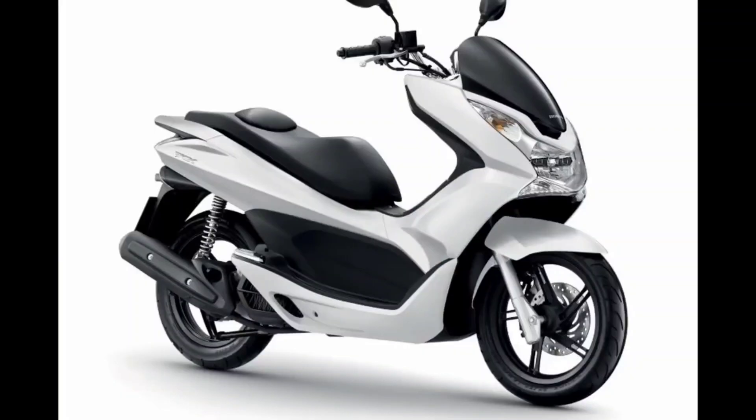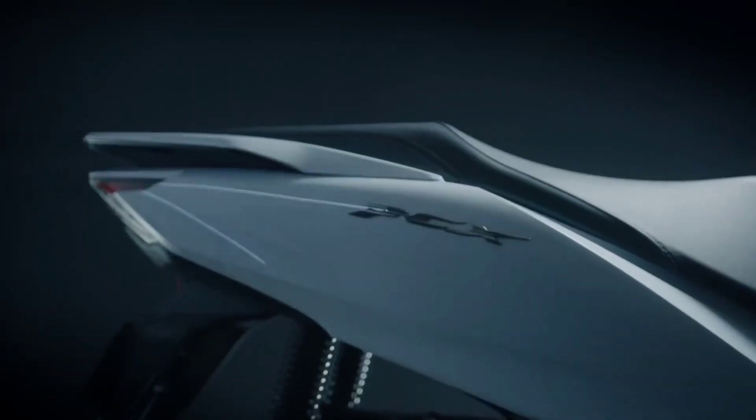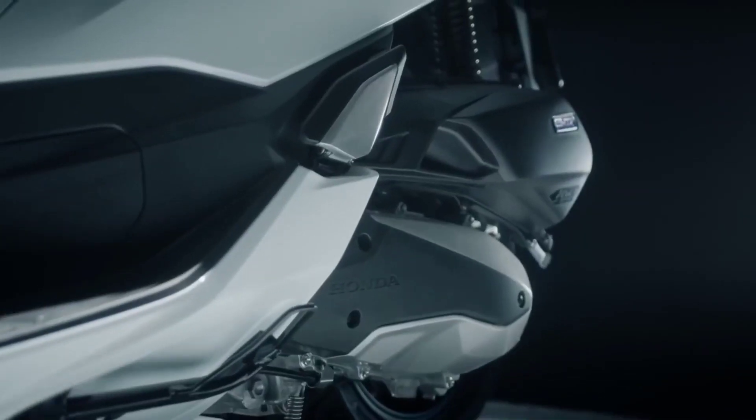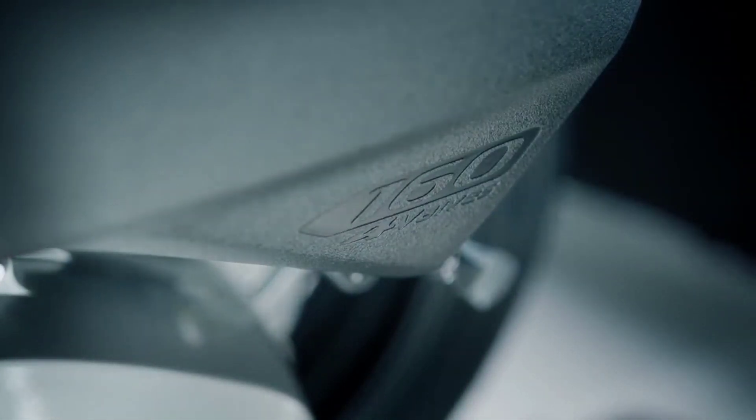This scooter was described as always moving with the times, and the current PCX 160 could possibly leap forward once again, with its most recent engine and frame combination updates, increased convenience and comfort, plus a bold evolution in style.